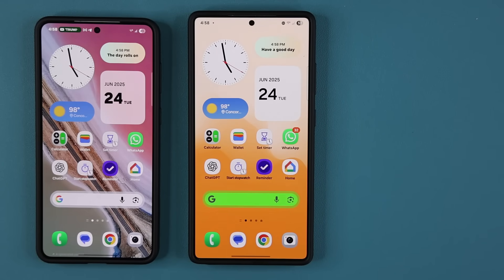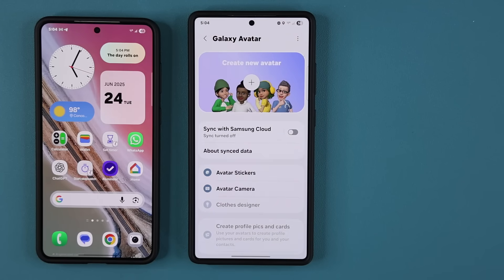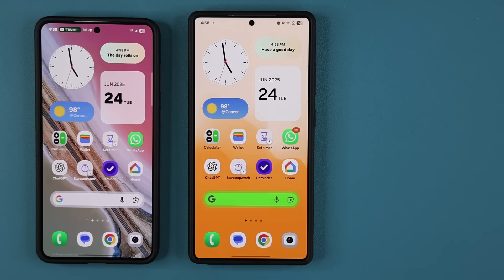Hey guys, Saki here from Saki Tech. In today's video, we have multiple new updates for millions of Samsung Galaxy smartphones. For example, we have an update to the Galaxy Avatar Builder that a lot of people don't even know exists. In combination, as a total, these updates are worth more than one gigabyte plus, and they make your phone much better. So let's dive in and get started right away.